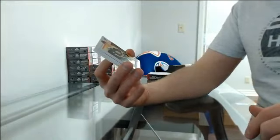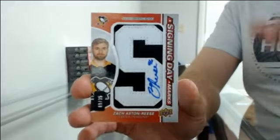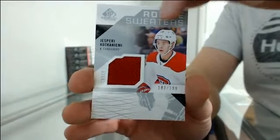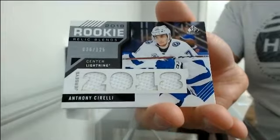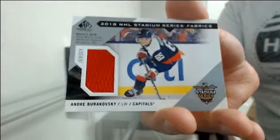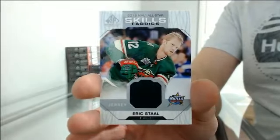Base at 239 for Boston — Bobby Orr. Signing day marks at 35 for Pittsburgh — Zach Aston-Reese. Got a rookie sweaters jersey at 199 for Montreal. Rookie relic blends at 125 going to Tampa Bay — Anthony Cirelli. Steamed series fabrics jersey going to Washington — Andre Burakovsky. And an all-star skills fabric jersey from Minnesota — Eric Staal.